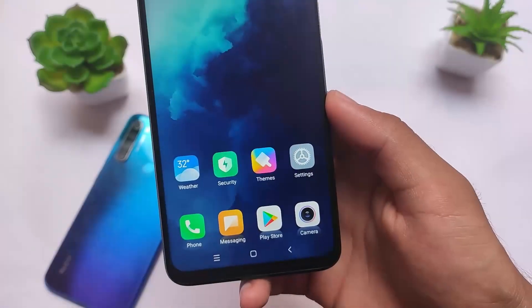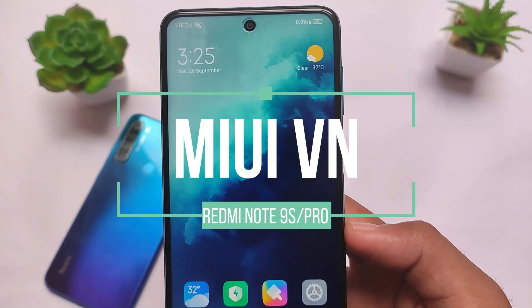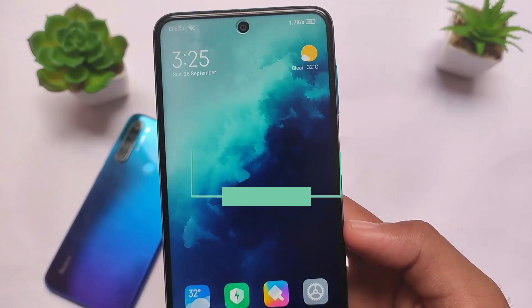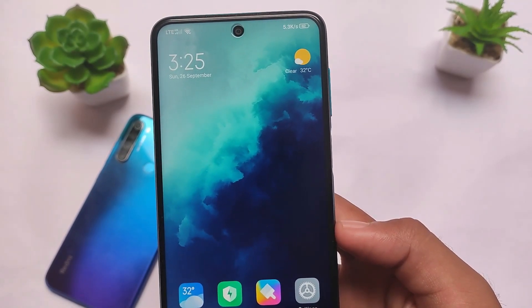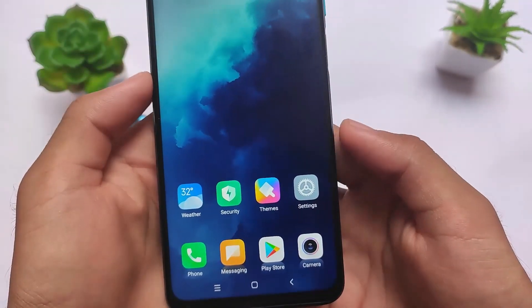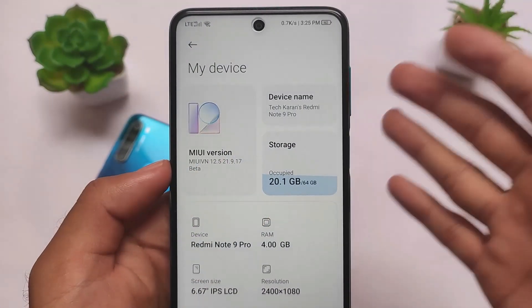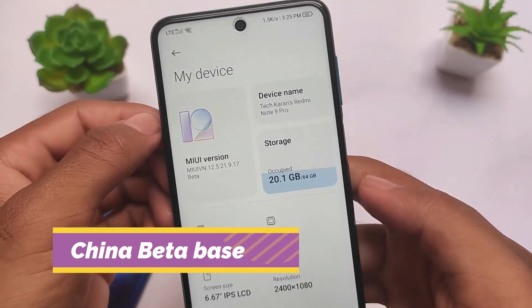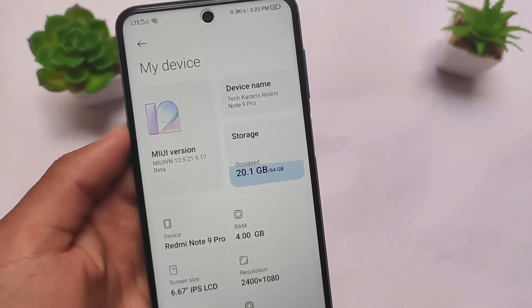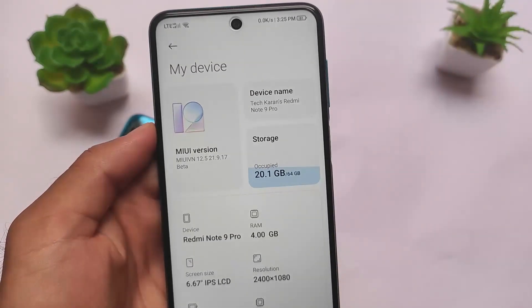MIUI VN Edition new update is here, rolling out for Redmi Note 9S and Redmi Note 9 Pro users. It's not a global build — it's only for Curtana users. If you are a Redmi Note 9S or Redmi Note 9 Pro (Curtana) user, you can install this build. It is China beta based, version 21.9.17, so all features from the latest China beta are already present.